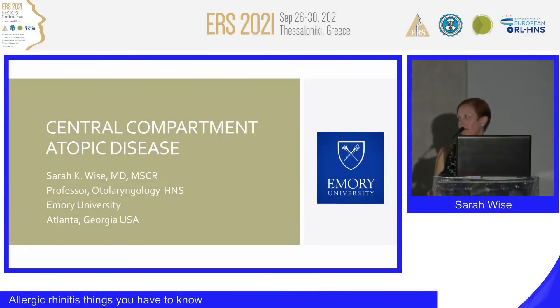Hello. Thank you all for your attendance. Thank you, chairman and organizing committee, for the invitation to speak today. I'm going to cover central compartment atopic disease, which is something that may be familiar to some of you, and may be an introduction of this particular entity to others.